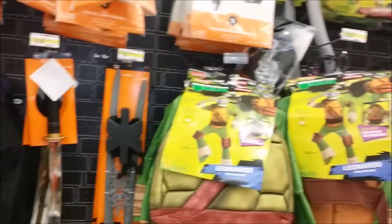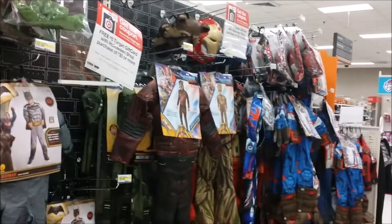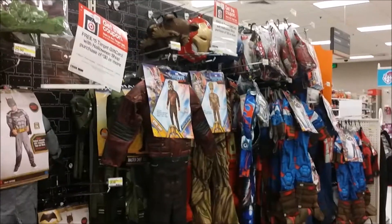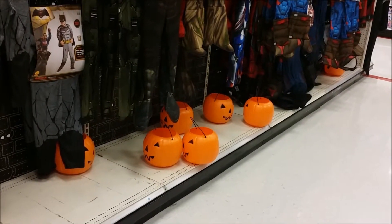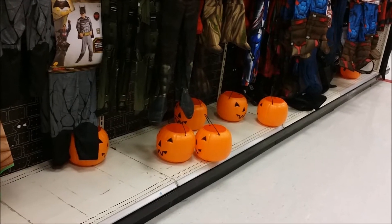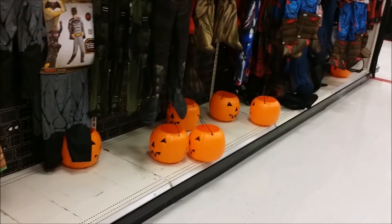Gorilla. Ninja Turtles. Guardians of the Galaxy are down there. Groot — cute. And there's some masks to go along with them. I love the pumpkin treat boxes. These are fun — very old school.